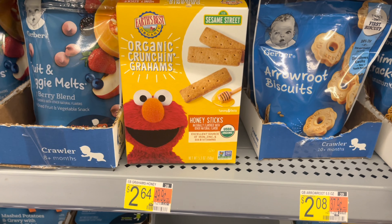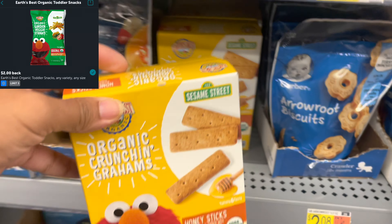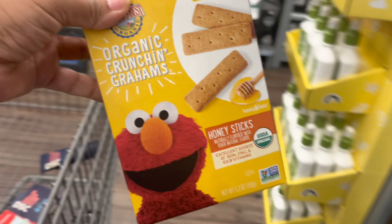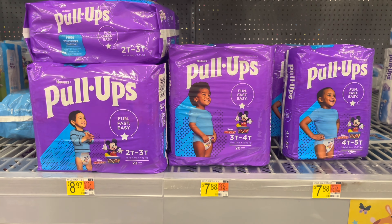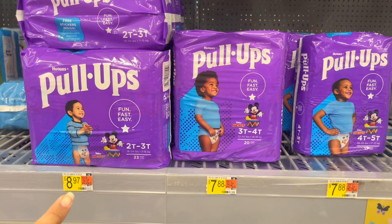Next I'm picking up the Organic Crunch Grams, priced at $2.64. Ibotta is giving back $2, making the final cost for one just $0.64.